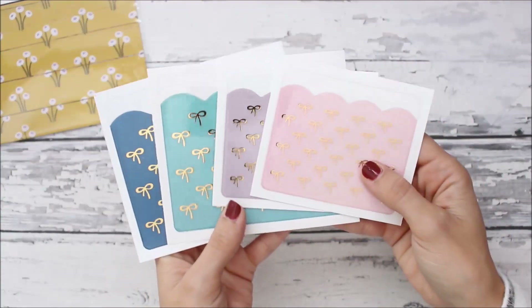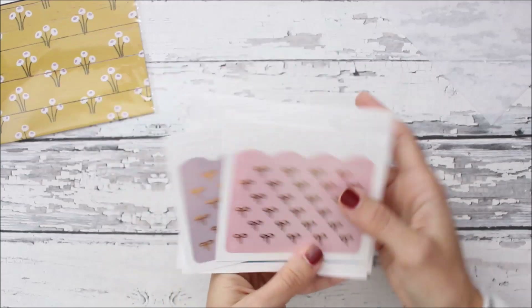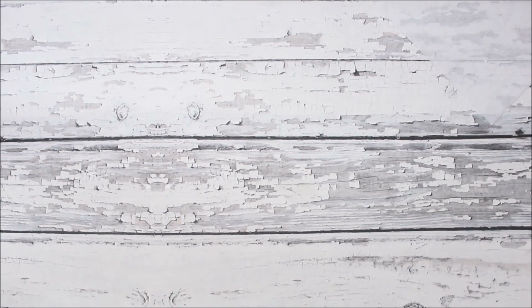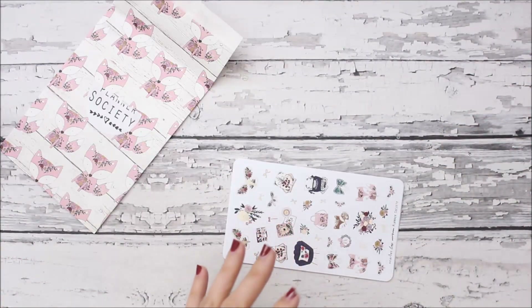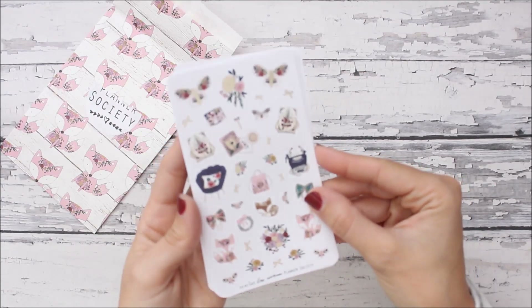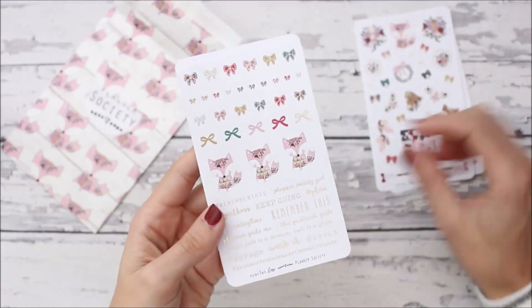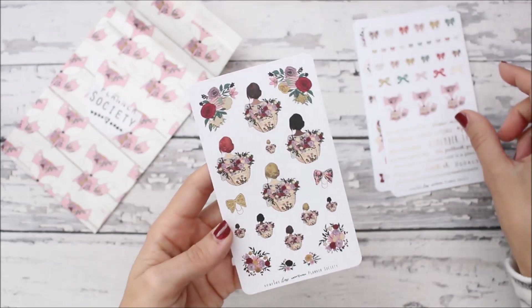She also did adhesive pouches — they're so pretty! It's like a jewel-toned kit in pink, purple, teal, and navy. They're really versatile since you can use them in any setup. The kit also comes with decorative stickers — she's been adding foil to her kits which is really nice. The stickers have foil on them and are so pretty, including lots of cute bows.